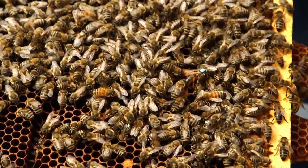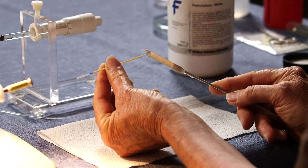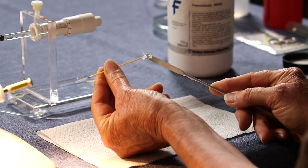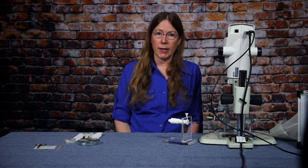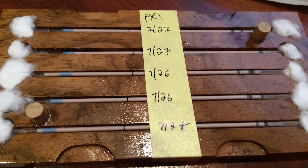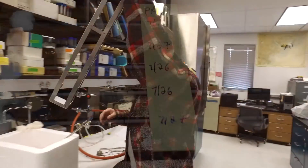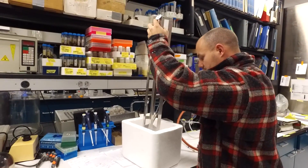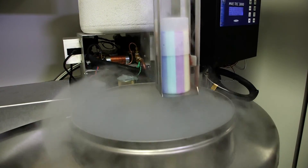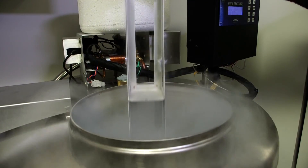Another significant advantage of instrumental insemination is the ability to store semen, both short-term and long-term. For short-term storage, semen can be held at room temperature for about two weeks and maintain good viability. This provides an efficient means to transport and minimize the risk of shipping live bees. The cryopreservation of honeybee semen enables long-term storage, providing a means for the preservation, conservation, and reconstruction of valued stocks.